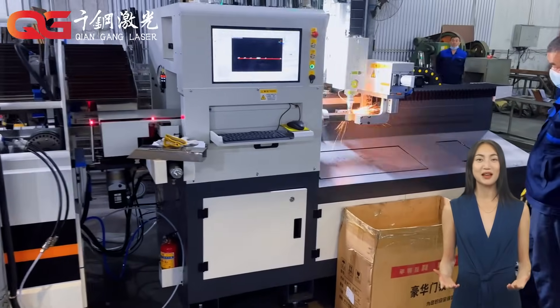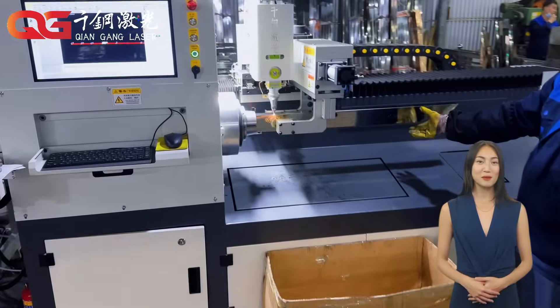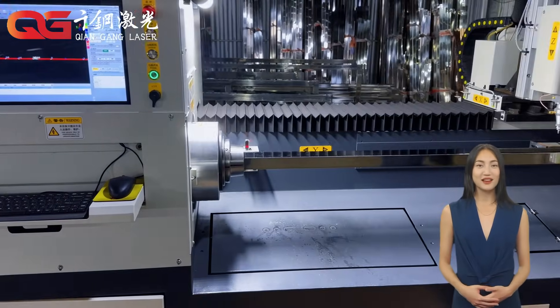Why can laser cutting machines occupy such an important position in industry and manufacturing? This is not only because of their accuracy, but also because they have many advantages.